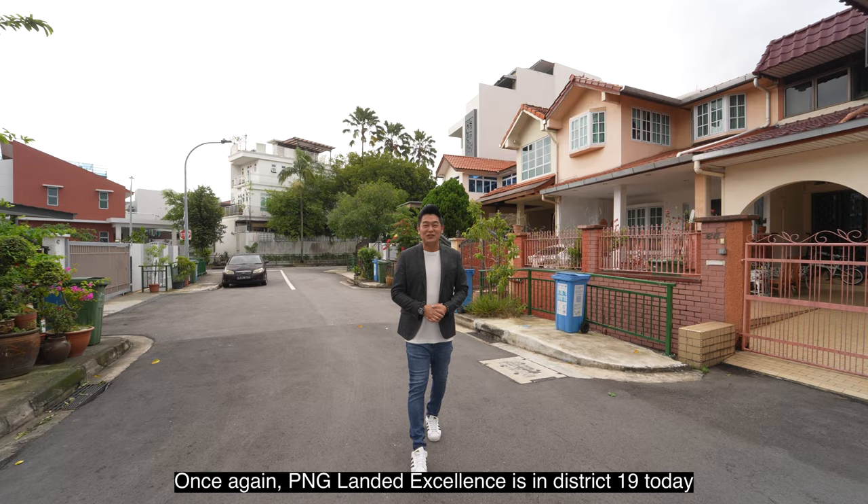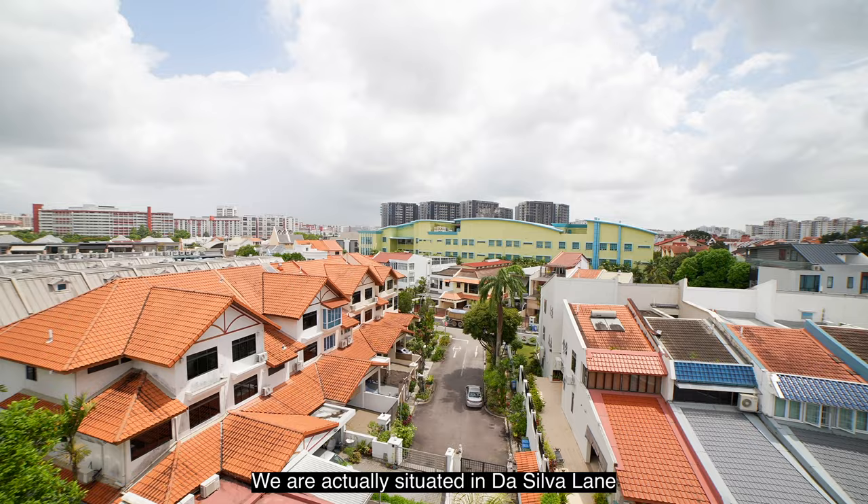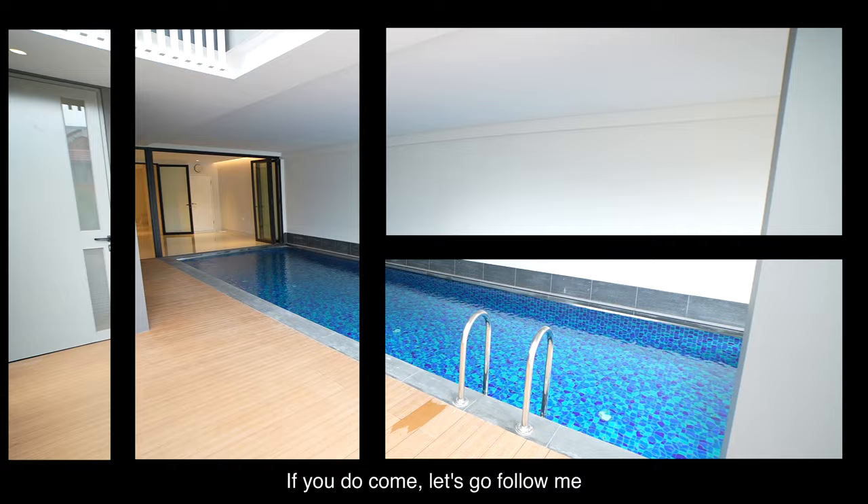Hi everyone, my name is Andy Cheng. Once again, PNG Lander Excellence is in District 19 today, and I want to show you this extremely beautiful brand new inter-terrace situated in Colvern Estate. We are actually situated in Darsylvia Lane. So are you excited to see the house? Come, let's go, follow me.